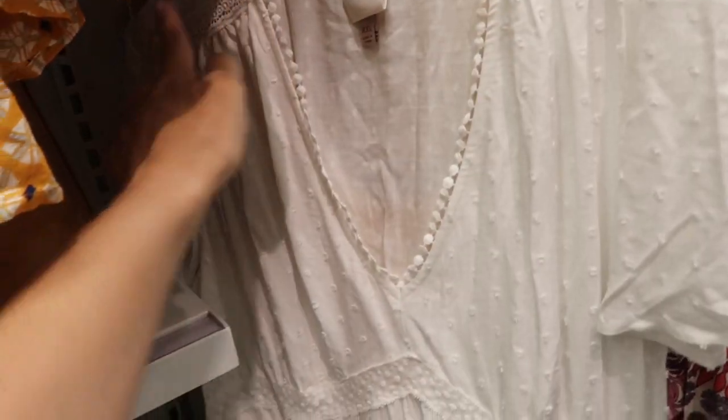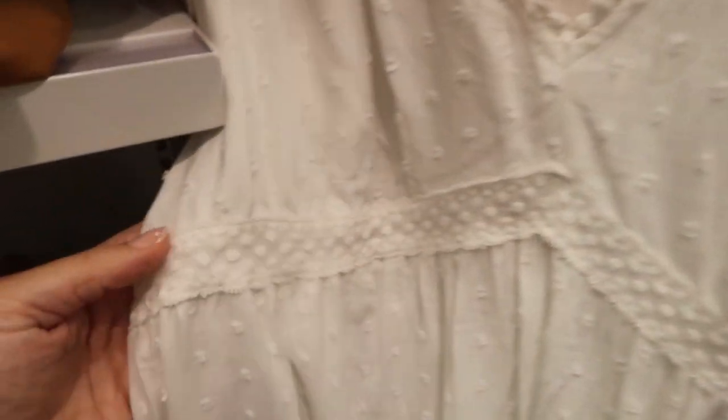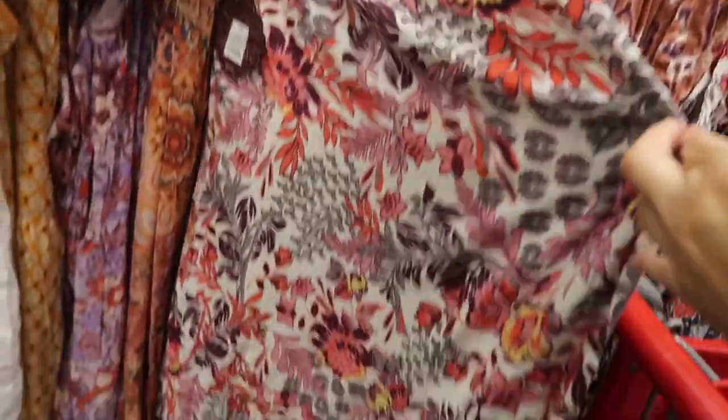Swiss dot dress from Knox Rose — this one has the V-neck, little crochet detailing, nice flutter sleeve, lace going through under the bust, and then it has tiers with pockets. The elastic goes around the waist through the back. I don't see a tag on this one so it'll be linked down below. Flutter sleeve dress also comes in this print.